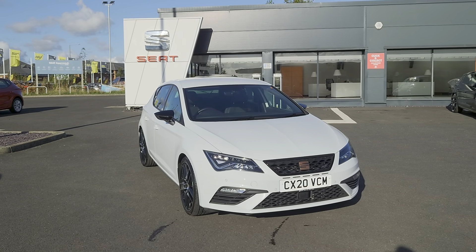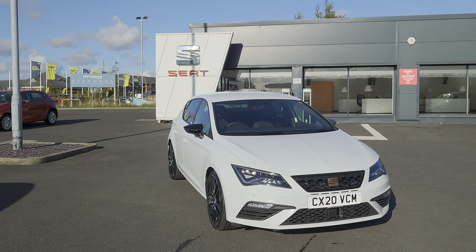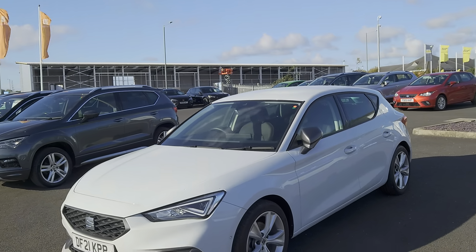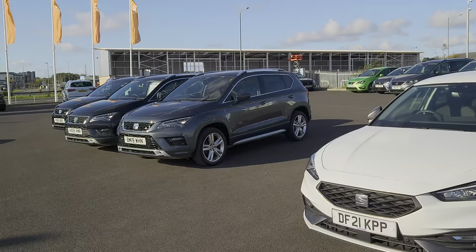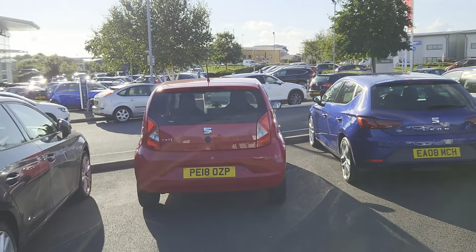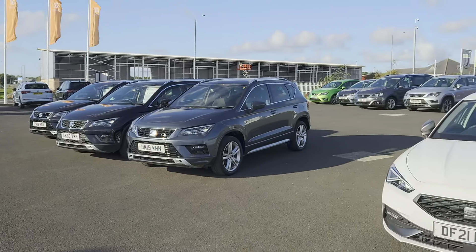Good afternoon folks and welcome to Blackpool Seat. My name's Danny. Here we are at our site on a beautiful day. As you can see, all the different colours are beaming in the sun from all the stock we've got, and we've got more stock arriving soon as well.